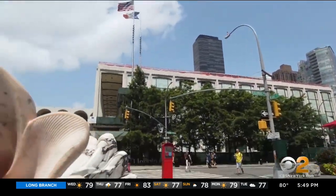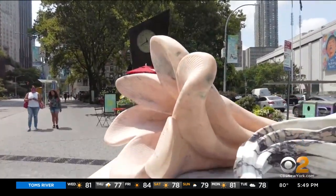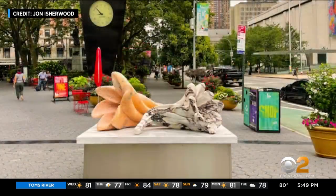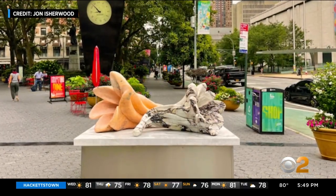This sculpture in front of Lincoln Center was inspired by the flower-filled final moments of a performance. The gesture of throwing the bouquet onto the stage, and just seeing that moment where it lays out and just sits there — it's such a beautiful gesture.